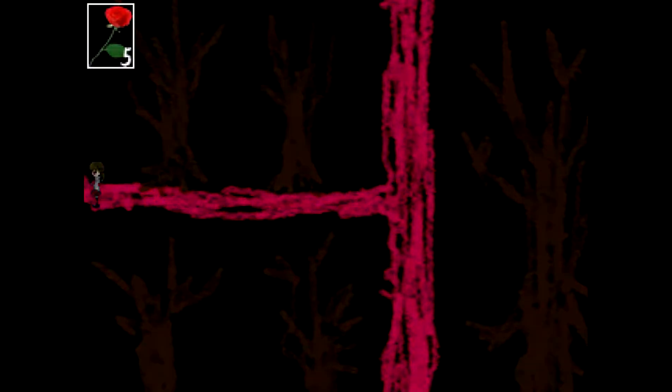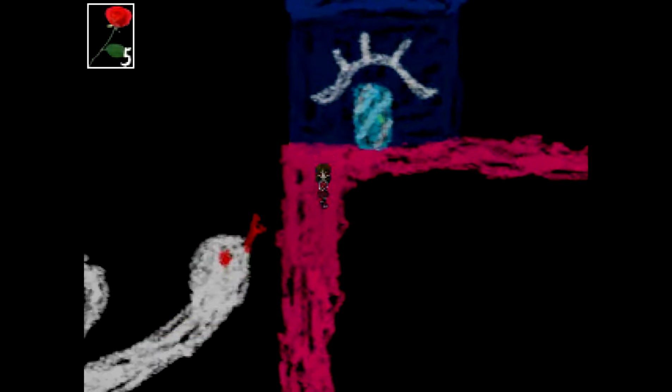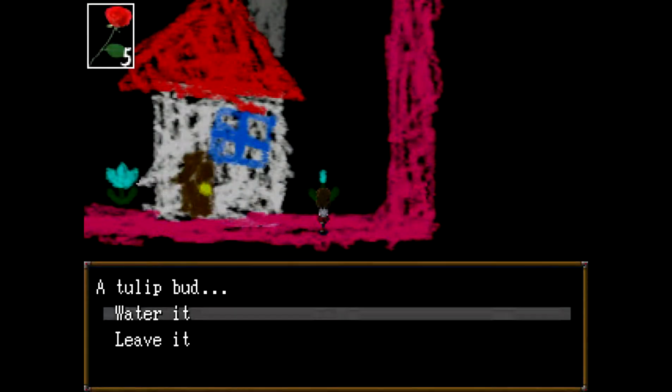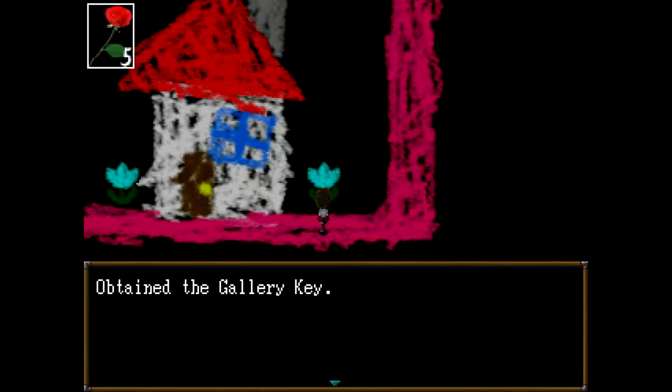So where do we use this bucket of water now? Didn't mean to go in there. Can we get in here? No, that's locked. Maybe we can use it on that flower. I think it was this way — yeah, it's there. So let's water that. The tulip blossomed. Oh, there's something in the tulip. So we've got the gallery key.